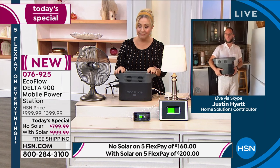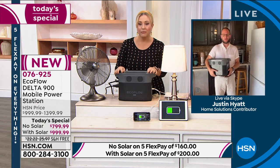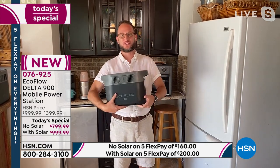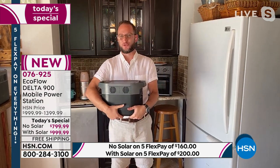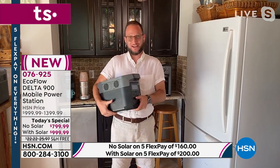Justin Hyatt, our special guest, notes that whether for RVs, camping, tailgating, or emergencies, this is a great value. This is really the evolution of the 21st century — from gas generators to a battery generator. You can power up most of your home appliances, about 80 percent, and we're not talking about small stuff like phones or fans — we mean big refrigerators.